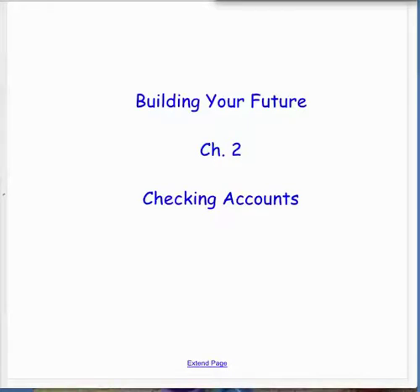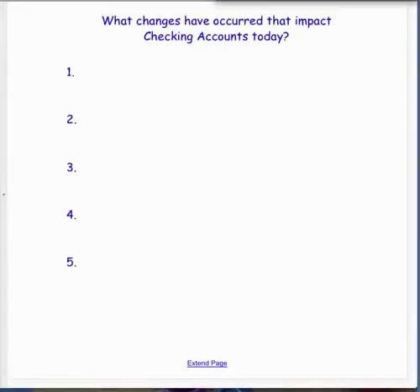With checking, it's a little bit different today. The question I want to start out asking you is: what are some changes that have occurred in checking today compared to maybe your grandparents? Because I don't want to say your parents since they're not that old. From your grandparents to where you're at today, what are some things that have changed in banking that would make checking accounts look different?